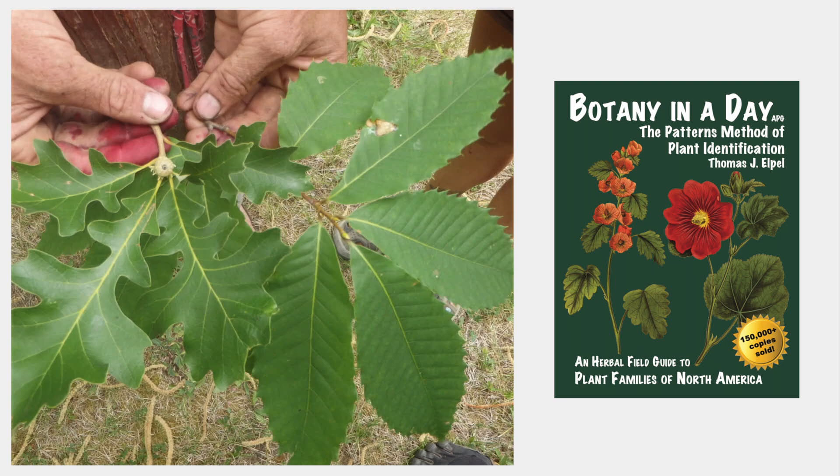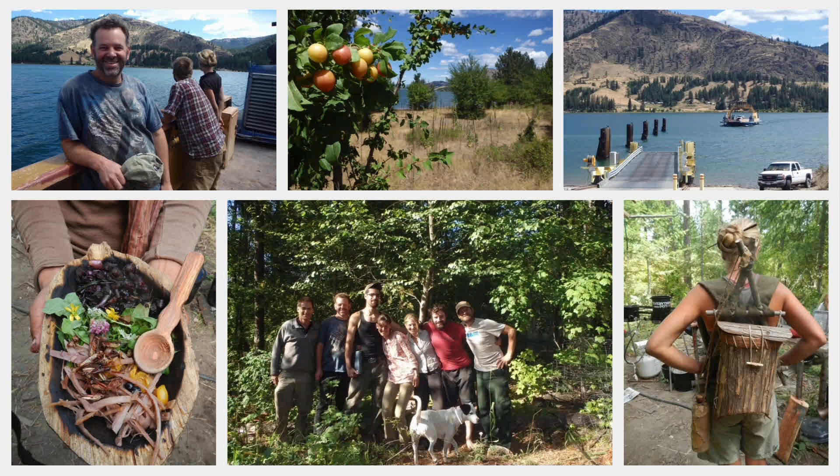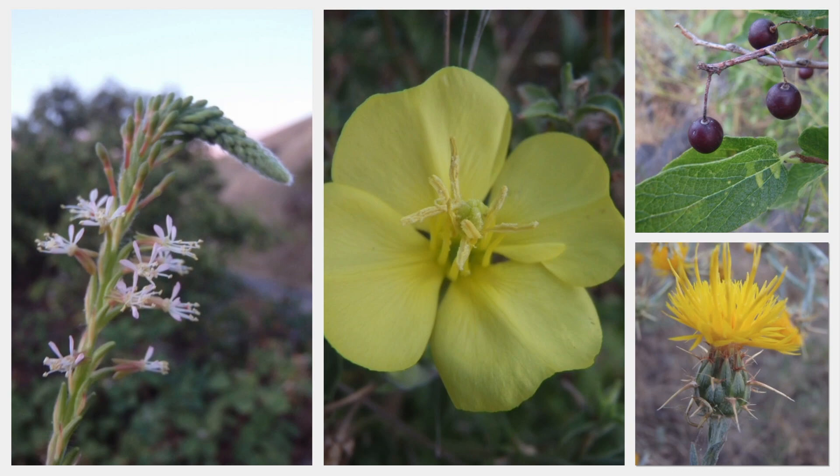Kyle's homestead served as a base camp for the first week of the program as we did day trips out from there, and it was a hot one with temperatures over 100 degrees every day. Then we headed out on a road trip into the Snake River country of Idaho to see what else was out there.